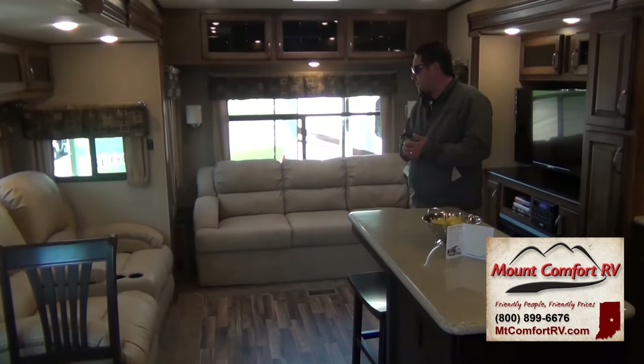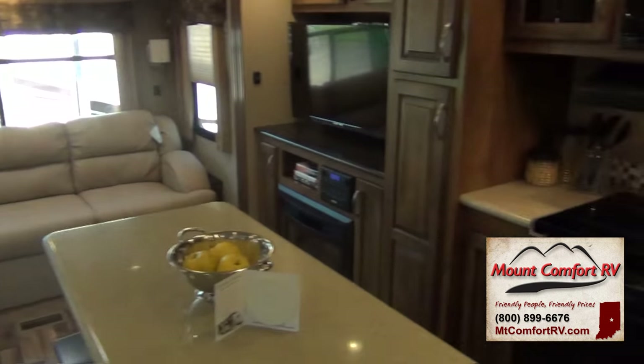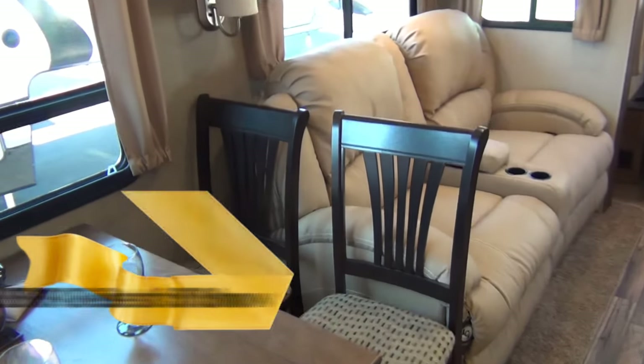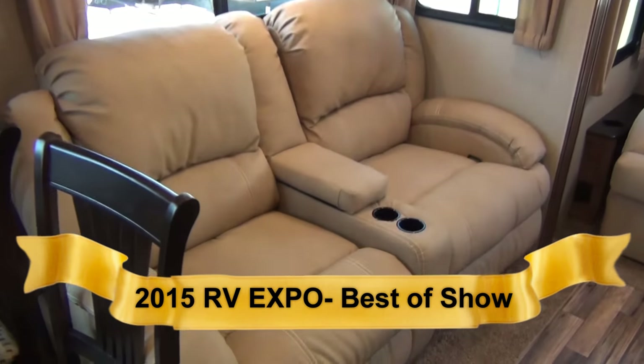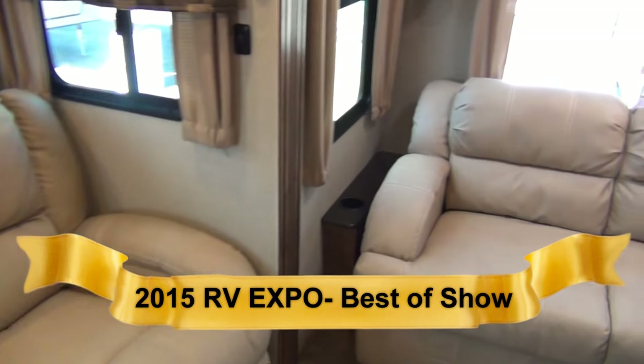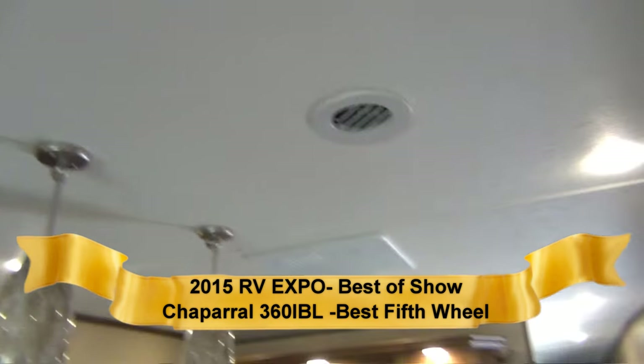Nick again from Coachman Chaparral. We're inside the 360 IBL where you can see the interior has been completely redesigned — from new valances to upgraded ultra suede leather, end table appointments, full LED lighting throughout. Accent lighting is still incandescent.